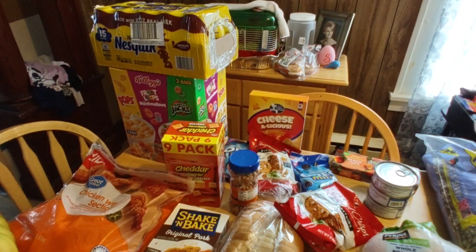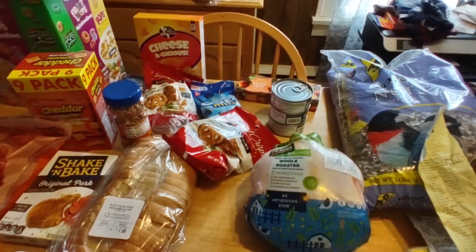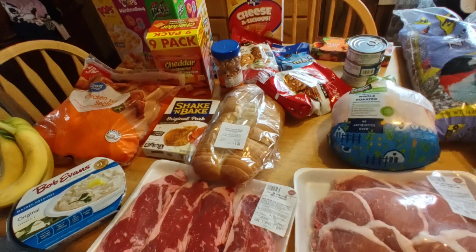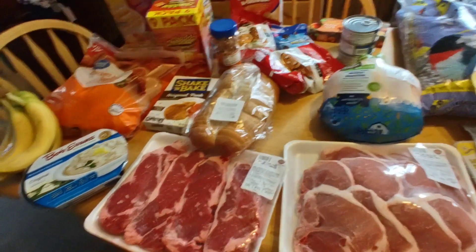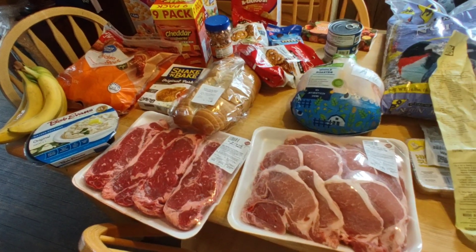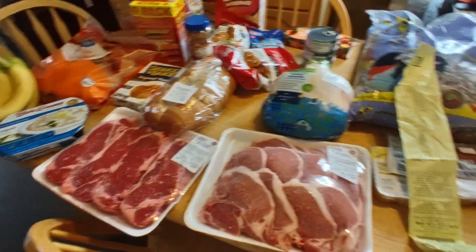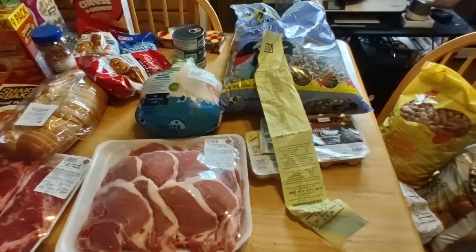We're going to decant the chocolate milk. The cereal is going to stay in its case until we open it because I still have some of the other left. I'm going to put away the Dollar Tree stuff so it doesn't disappear before Monday, and the wings are going to stay in the bag and go into the freezer. We also break apart the bananas and don't keep them in the bunch because they last up to a week longer that way. You can also put cellophane around the edge if you want.